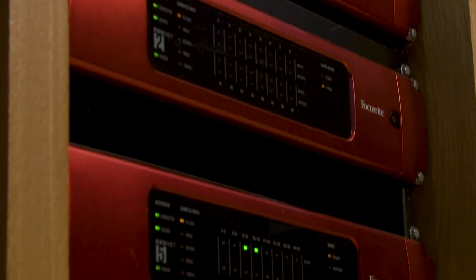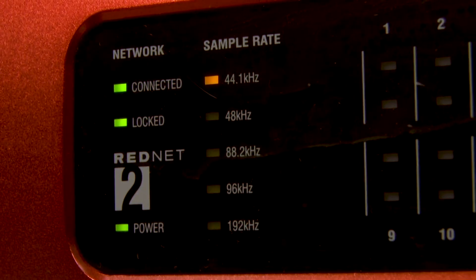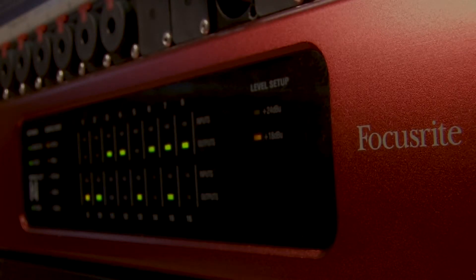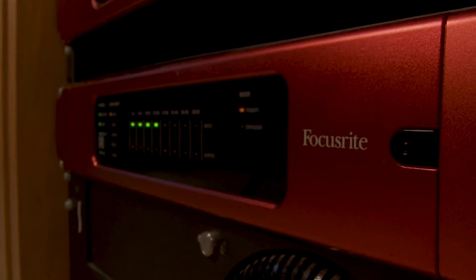There are 32 channels of audio conversion using dual Focusrite RedNet 2 converters, which interface with an Avid HDX sound card via the RedNet 5 HDX bridge.